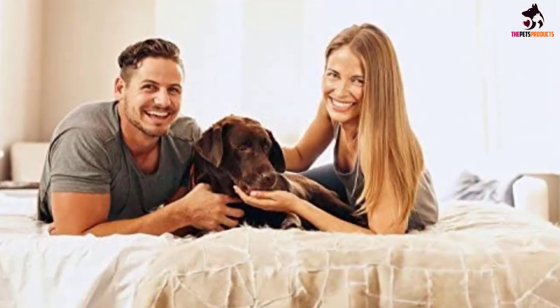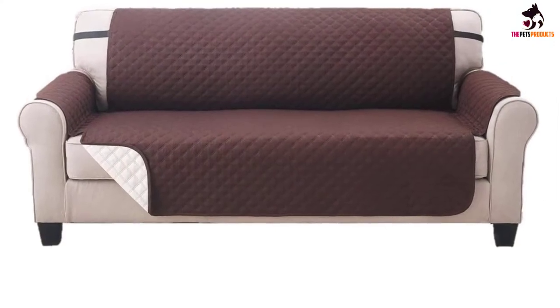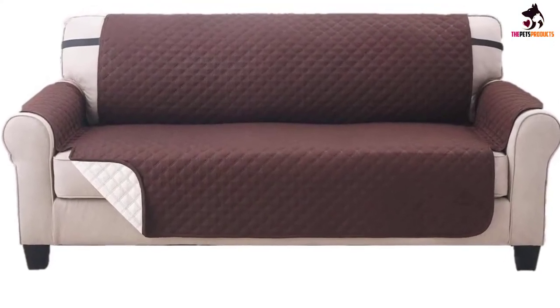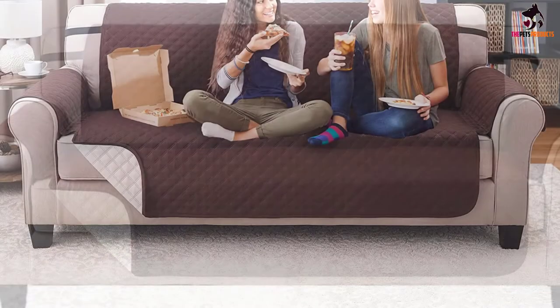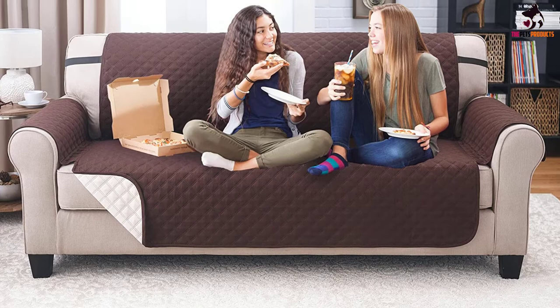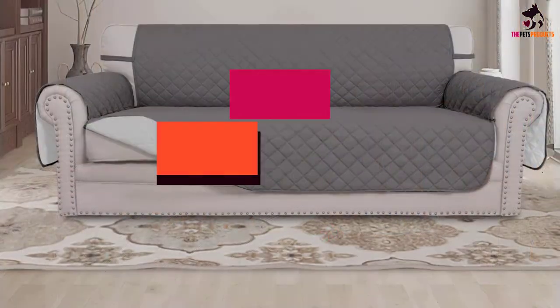Another concern people have about the Elaine Karen is that the material actually moves over the surface of the furniture. Perhaps this has something to do with the fact that it comes with a removable elastic strap instead of a fixed but adjustable strap.